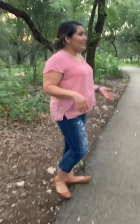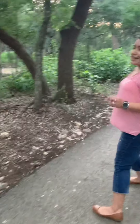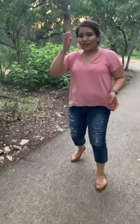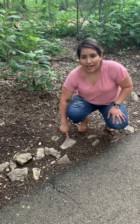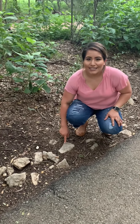Now we're in the area of the Blanco entrance. Come with me, we're gonna see what we can find. We see a lot of rocks here. This one is really cool, and we're going to see what this rock is. This rock is close to a sandstone. It's a classic sedimentary rock.